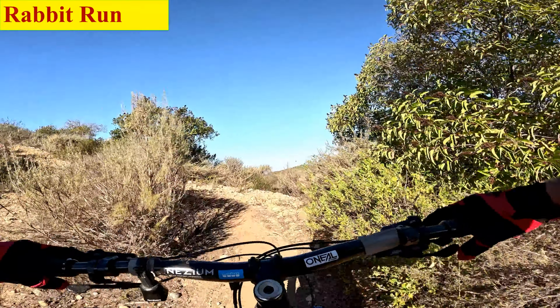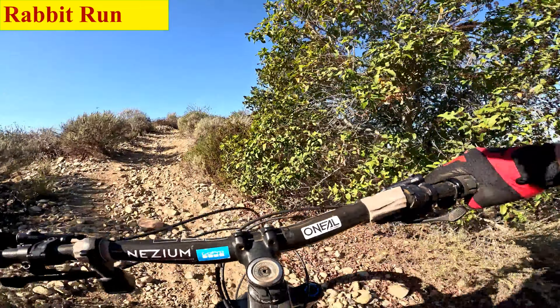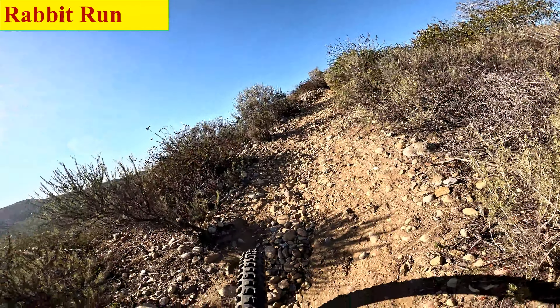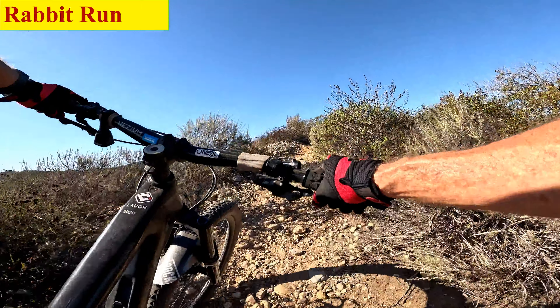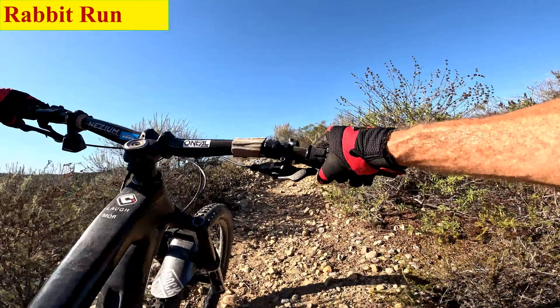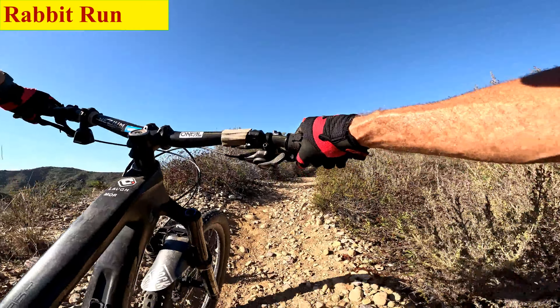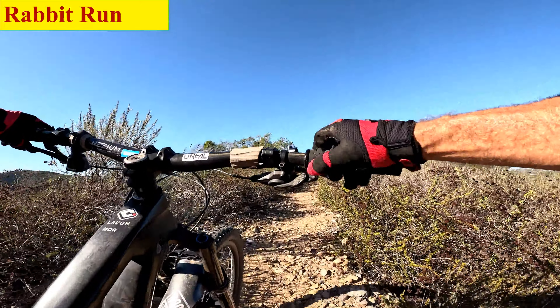This looks like a little climb with some loose rocks — you might have to hike it with the loose traction. I'm sure you've heard me say this: hiking is part of biking. Saw an Instagram post this morning saying just that. It's not a failure, just another way to get around.